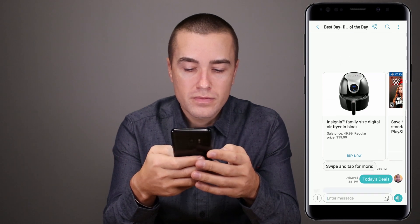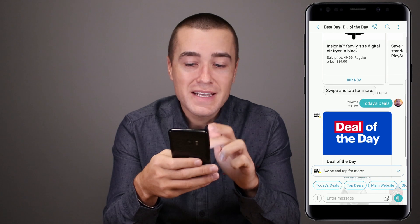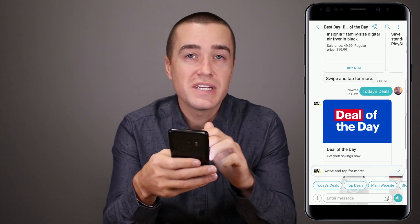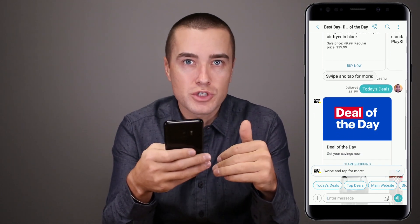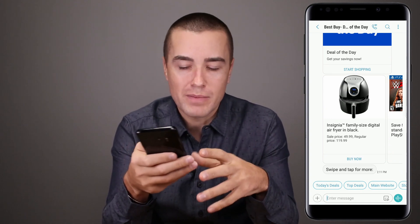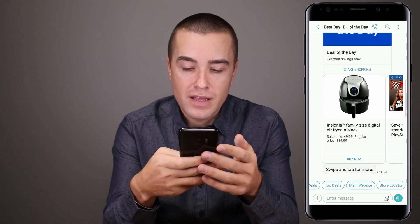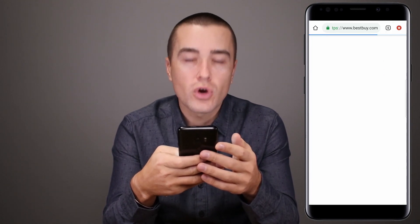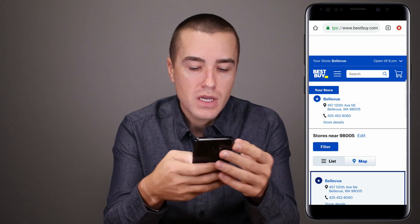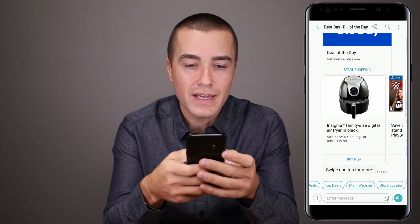Today's deal — so that's what I was just talking about. Today's deal created the message 'today's deal' and then it triggered that message back. The top deals chip just went to the mobile website. Main website goes to the main website, and store locator goes to the main website as well. So relatively simple bot that Best Buy has created.